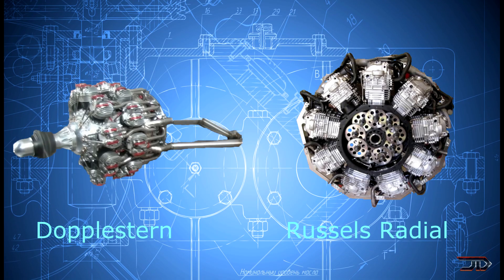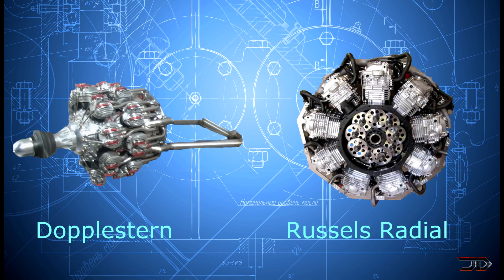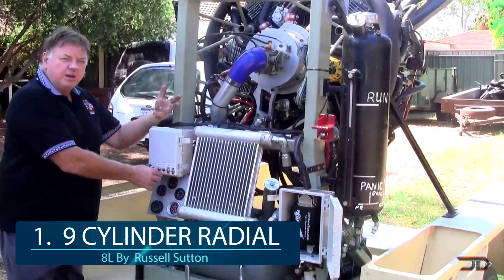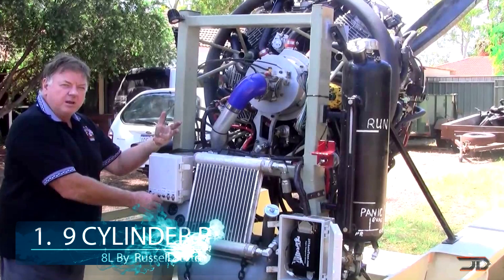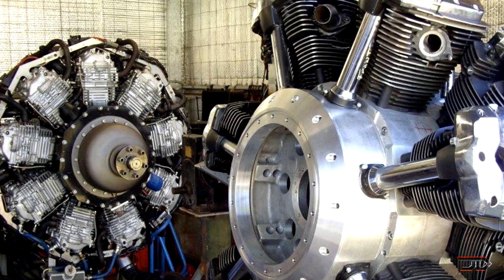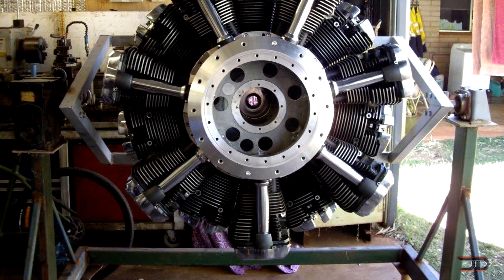And finally we get to number 1, the 9-cylinder radial engine. The number 1 position was a really close race between the 18-cylinder doppelstern and Russell Sutton's 9-cylinder radial engine, but Russell wins due to the sheer size and power of his colossal homemade radial engine. The behemoth produces over 300 horsepower at over 3,000 rpm, making it one of the most powerful engines on this list. Russell used the top ends from nine Honda XR engines and pieced it all together over nine years, going through many trials and errors. He's now working on a colossal 14-cylinder radial engine, and something tells me he's just not going to stop there.